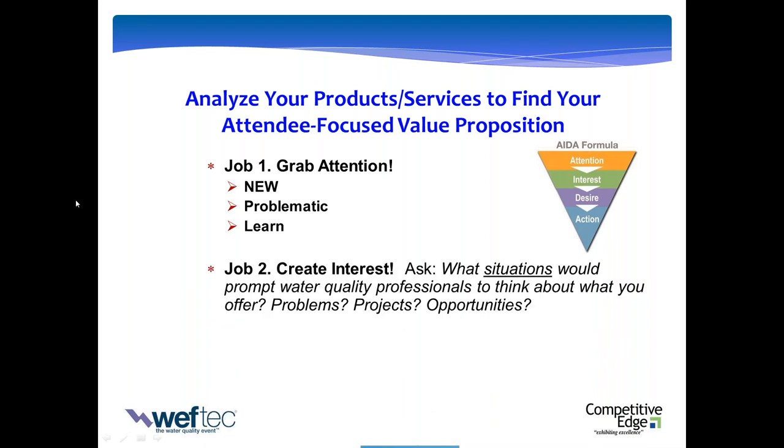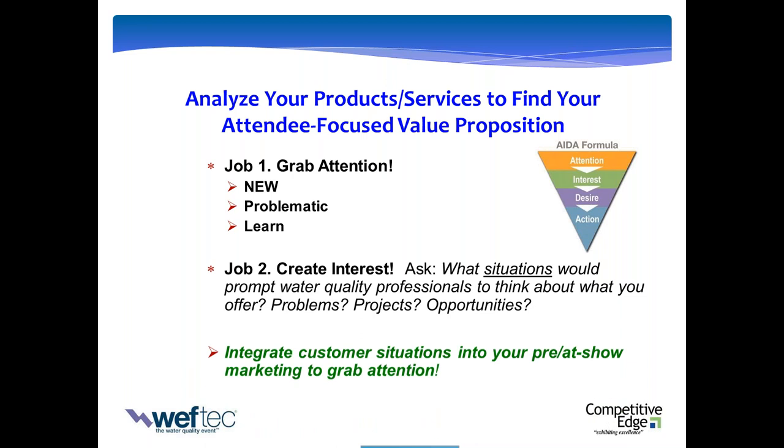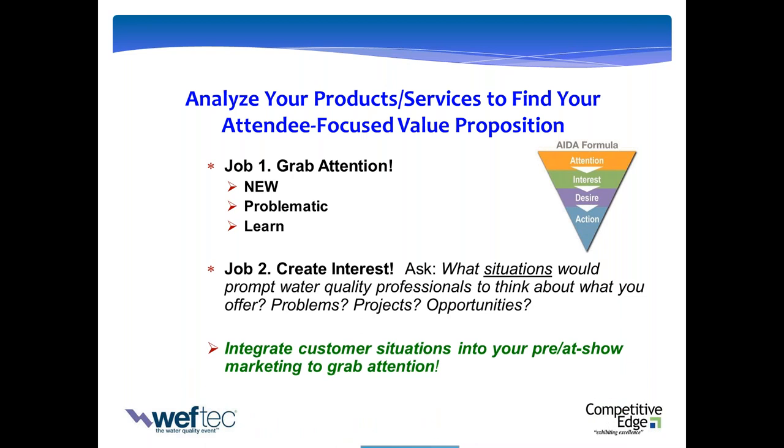The major question each of us needs to ask is: relative to your company, products, and services, what situations might be happening in the plant or operation that would prompt them to think about what you do? What problems are they facing? What challenges? What projects might they be planning? And what opportunities do you create for them? Think less about your product and services and more about the end result that people are buying. Once you find these situations, you can integrate them into your pre-show marketing to cut through the noise and grab the attention of your audience.